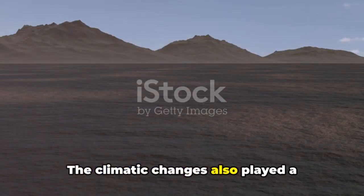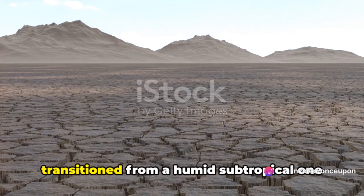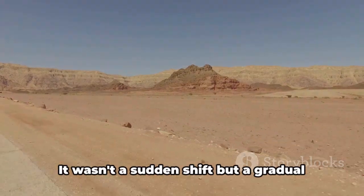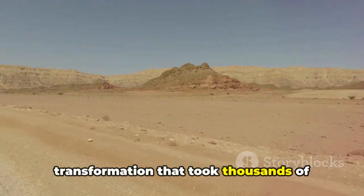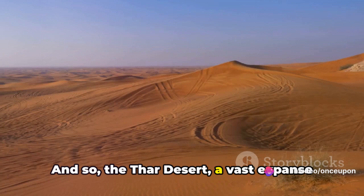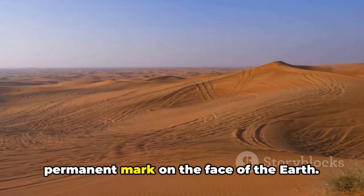Climatic changes also played a significant role. Over the millennia, the region's climate transitioned from a humid subtropical one to an arid climate, furthering the desertification process. It wasn't a sudden shift, but a gradual transformation that took thousands of years — a testament to nature's slow yet relentless force. And so the Thar Desert, a vast expanse of sand, was thus formed, etching a permanent mark on the face of the Earth.